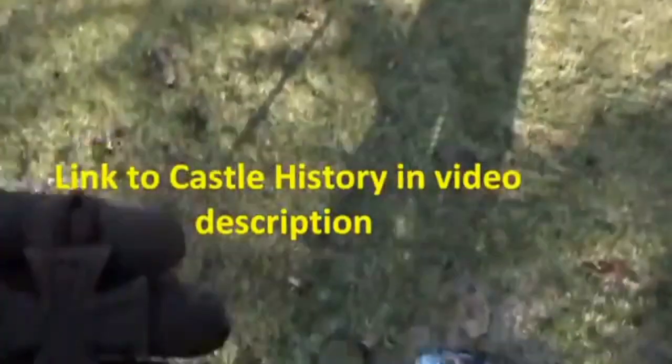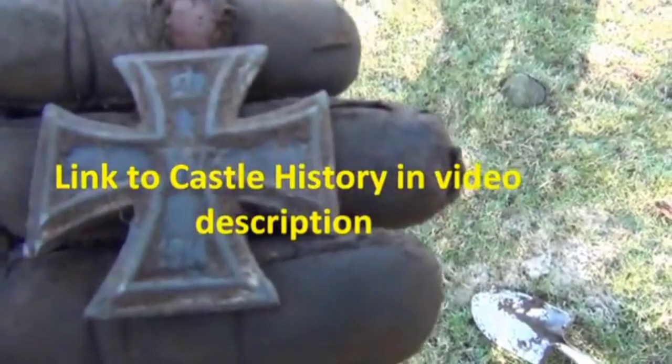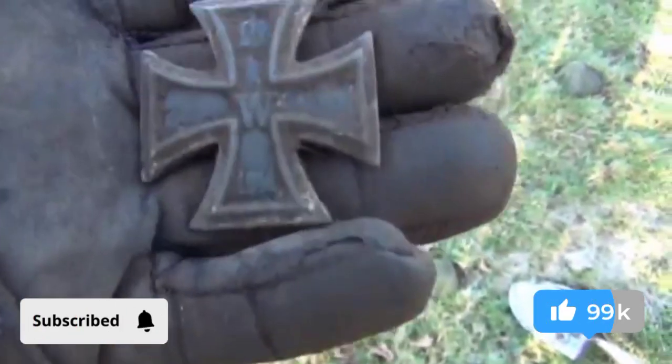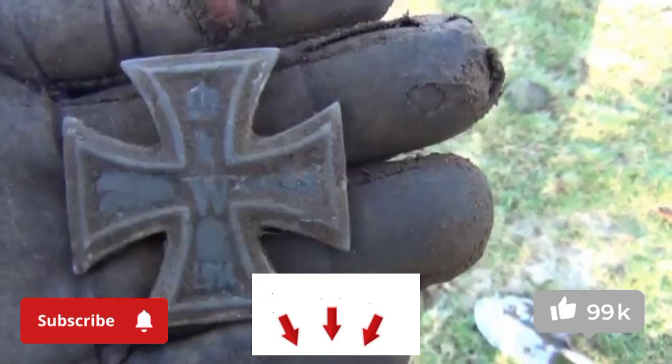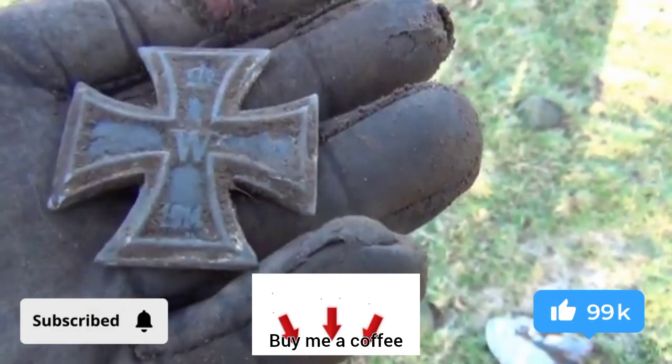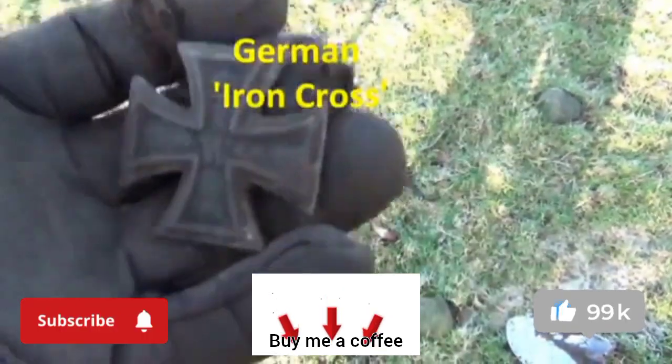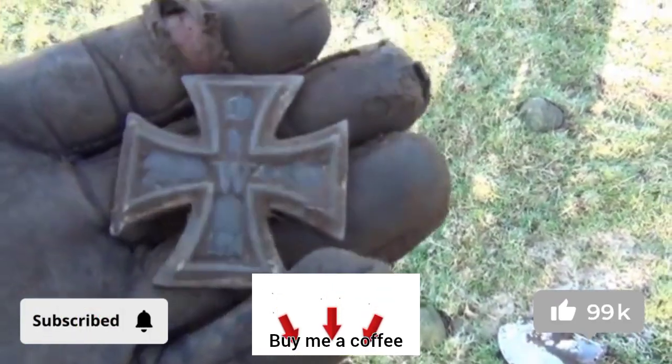I'm at Featherston Castle today. This is the first decent find — it's a 1914 badge of some sort. I think it was German, but I'm not sure. There was a German POW camp here in both wars. Either way, it's definitely something military I would imagine. That's a very nice find.